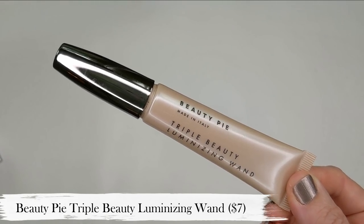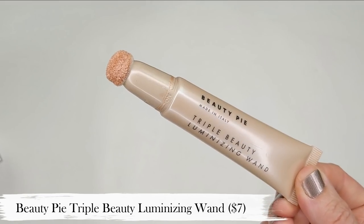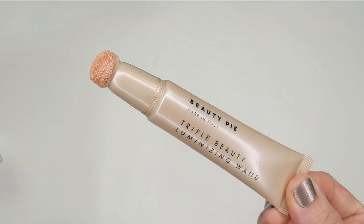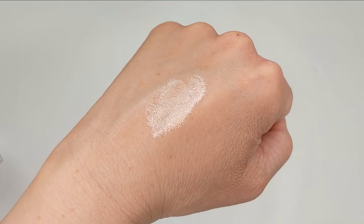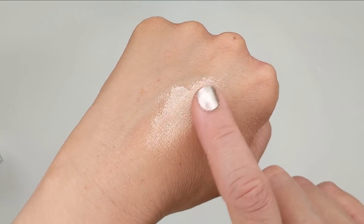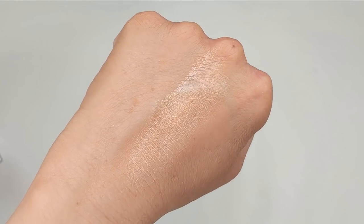Next we have the Beauty Pie Triple Beauty Luminizing Wand — actually one of my favorite highlighters. I don't hear a lot of people talking about Beauty Pie in general, but it's only $7 if you're a Beauty Pie member. It has the most gorgeous smooth finish that isn't glittery but makes your skin look like it's glowing from within. I just dab it on directly with the sponge tip applicator, then blend it with my fingers, though you can also use a brush or sponge — the result is just the most beautiful glow.